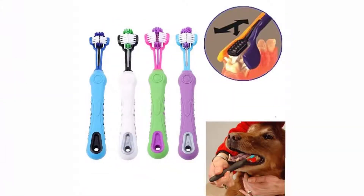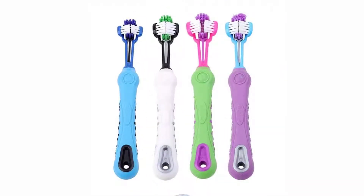Angled design and tapered bristles for better reach, easy to use. Clean the mouth, remove the food residue, clean and sanitary.